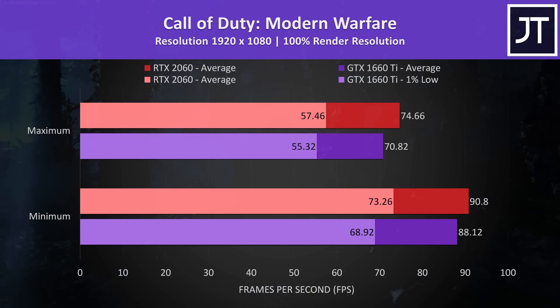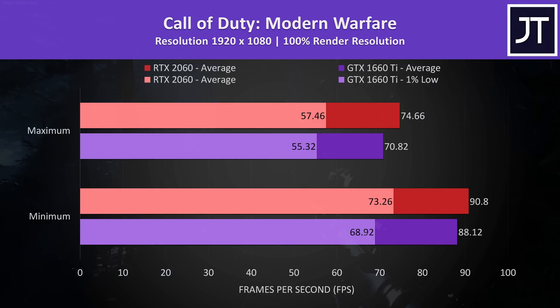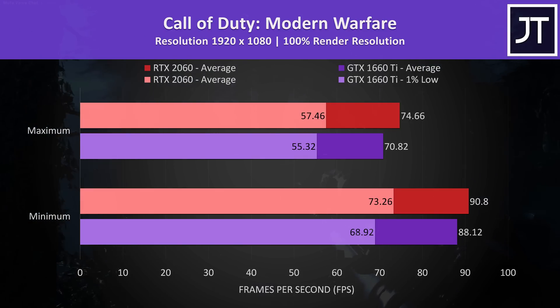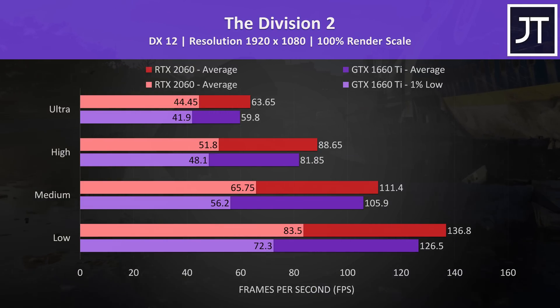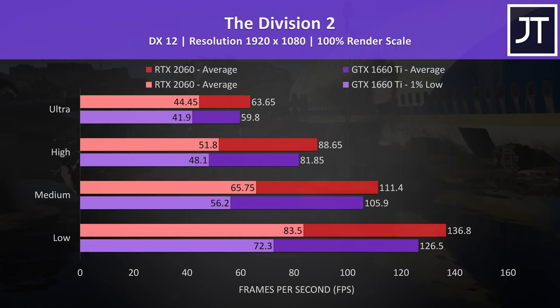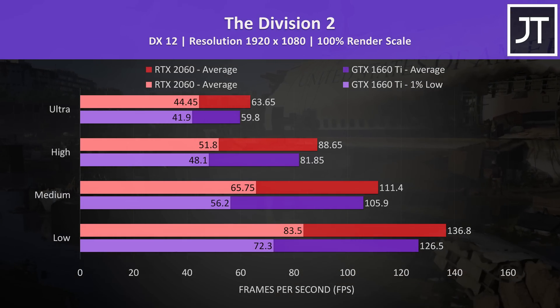Call of Duty Modern Warfare was tested in campaign mode, and also with either minimum or maximum settings as there are no built-in presets. The differences were on the smaller side here, with just a 5% gain at max settings with the 2060 laptop, or less than a 4 FPS boost. The Division 2 was tested using the game's benchmark tool, and the 2060 was 6% faster than the 1660 Ti at max settings, on par with quite a few of the other titles tested here.